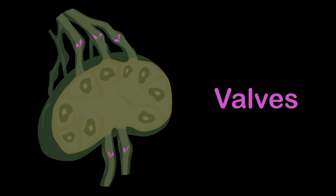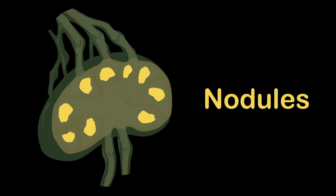These valves prevent backflow of lymph fluid on track, so the fluid only flows in one direction and doesn't go back. The depressed area of the surface of the lymph node is called the hilum. The nodules of these odd-looking shaped things.